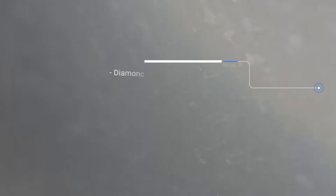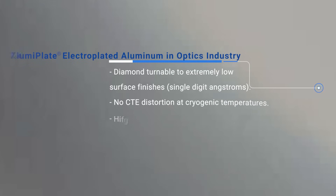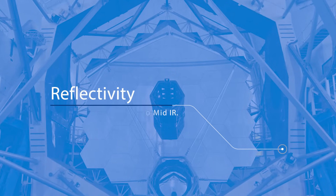Then they will either polish our coating or single-point diamond turn our coating and get surface finishes of single-digit angstrom roughness. They make the substrate near the structure of the mirror out of known materials — 6061 aluminum, 7075, Alumet, beryllium — and then coat our coating on top of that. What they're using is a very specific property of aluminum: the reflectivity.